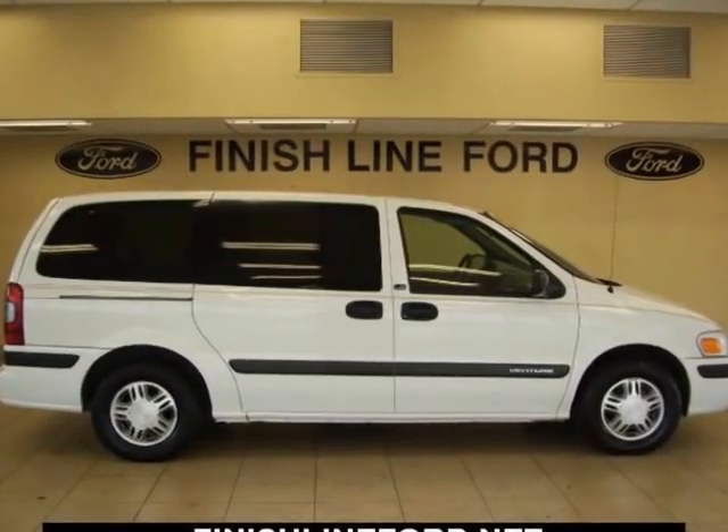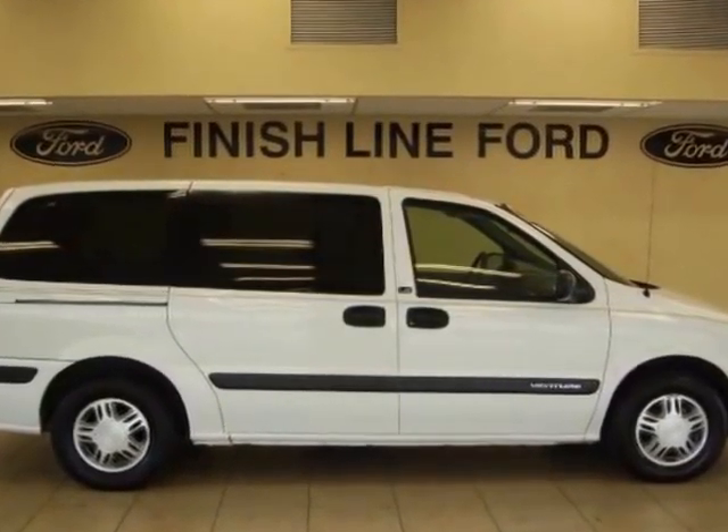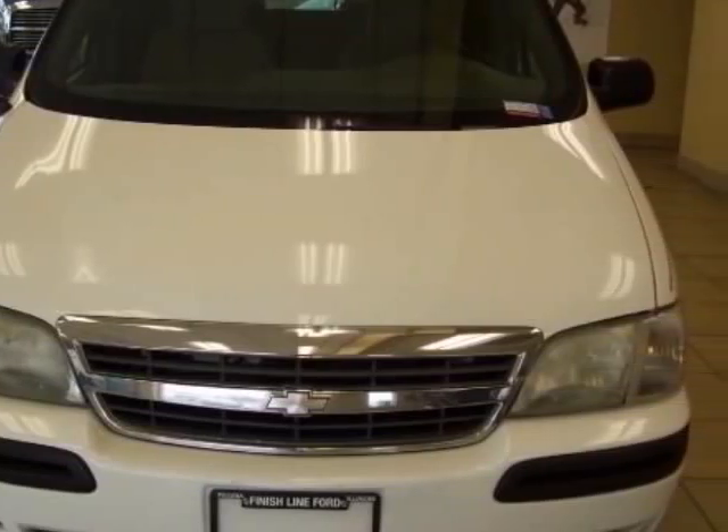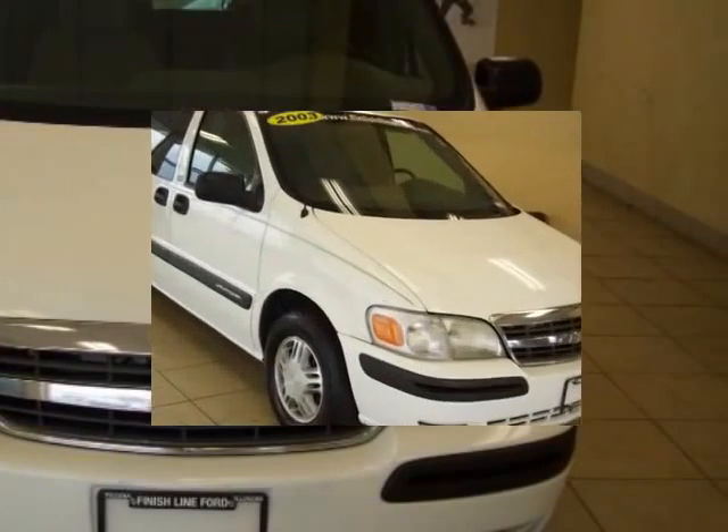Are you ready for a Chevrolet? Call us now. White hot. This terrific looking 2003 Chevrolet Venture is the van that you have been trying to find.